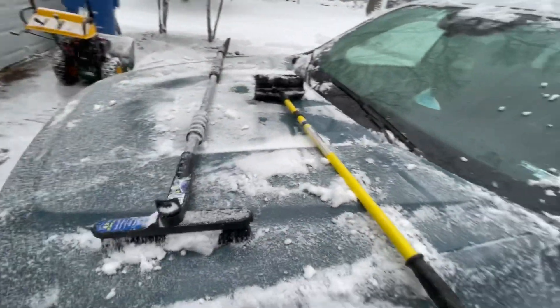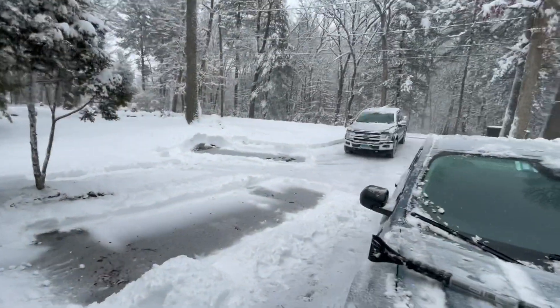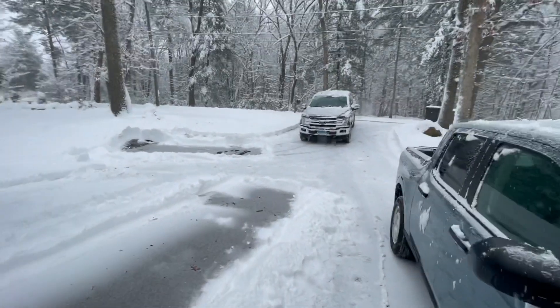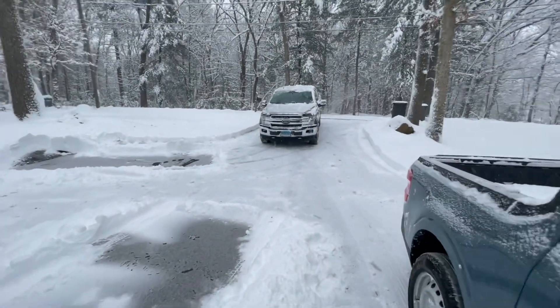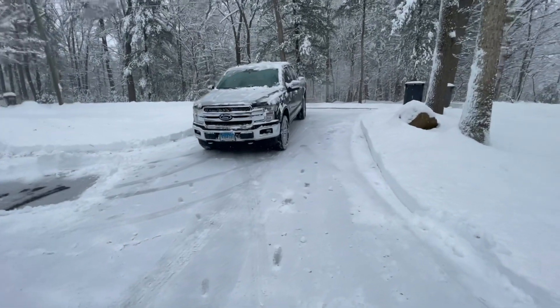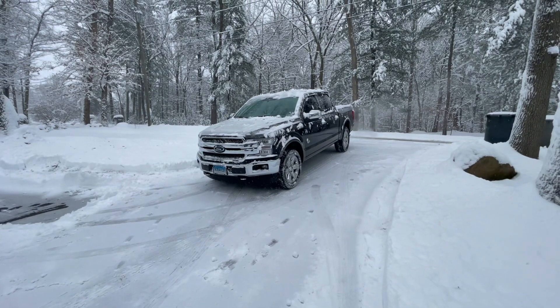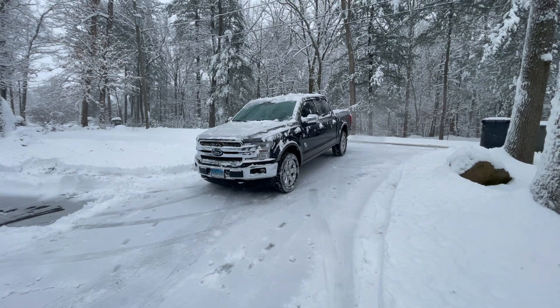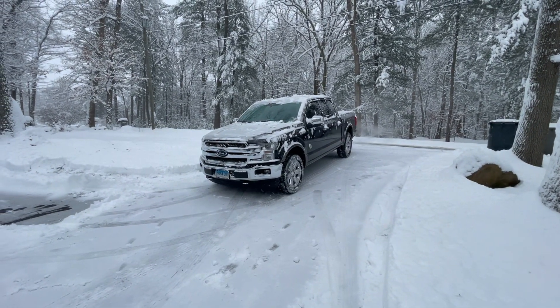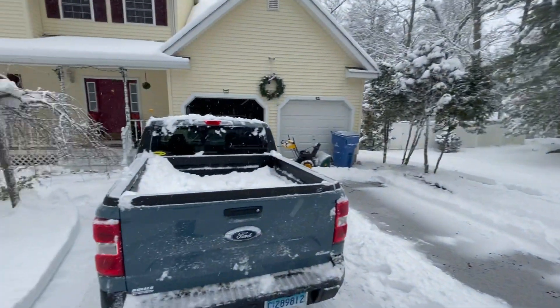Anyways, we're having fun out here in the snow. As you can see, I got the King Ranch out — 2019 F-150 King Ranch, Flowmaster 40 dual exhaust. It's a winter wonderland.